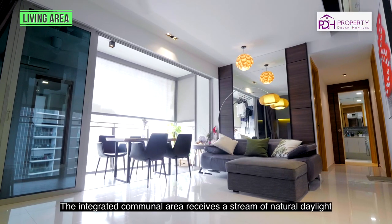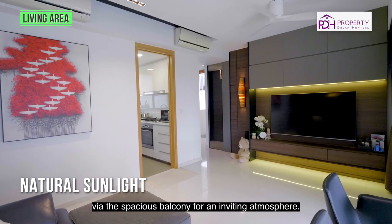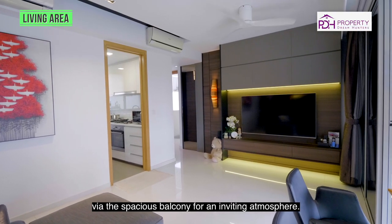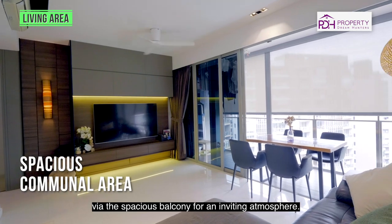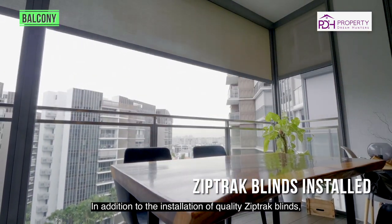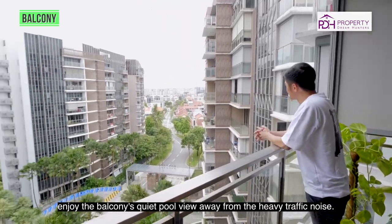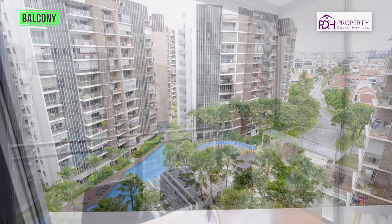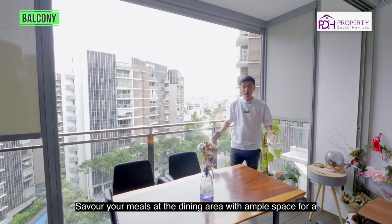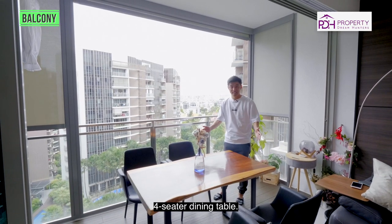The integrated communal area receives a stream of natural daylight via the spacious balcony for an inviting atmosphere. In addition to the installation of quality zip-track blinds, enjoy the balcony's quiet pool view away from heavy traffic noise. Save your meals at the dining area with ample space for a four-seater dining table.